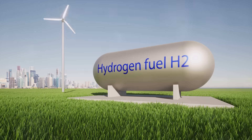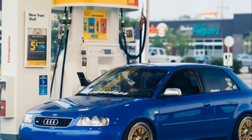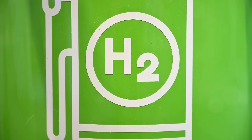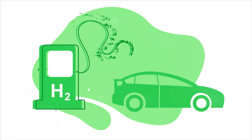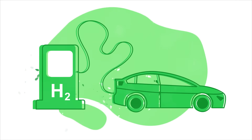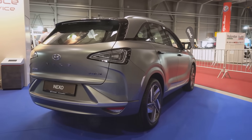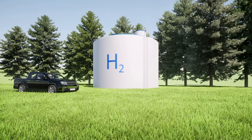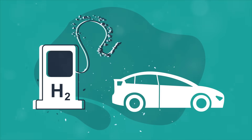Another exciting development in clean vehicle technology is the hydrogen fuel cell. Instead of using gasoline or electricity stored in a battery, fuel cell vehicles run on hydrogen. In a fuel cell, hydrogen reacts with oxygen in the air to produce electricity, with water vapor as the only byproduct. Fuel cell vehicles can be refueled quickly, just like gasoline cars, and they offer longer ranges than many EVs. Cars like the Toyota Mirai and Hyundai Nexo are already on the market, but the challenge lies in building a widespread hydrogen refueling infrastructure. It's still in its early stages, but the potential for hydrogen is huge.